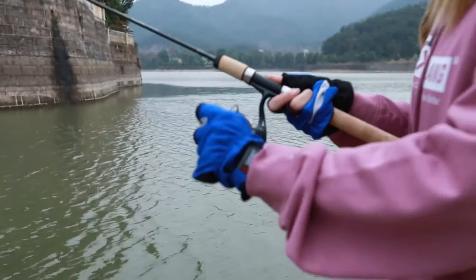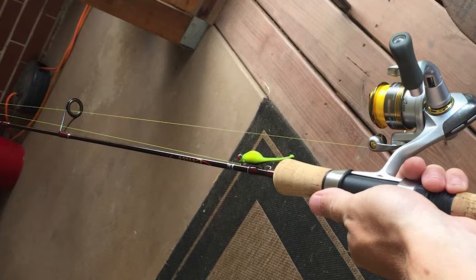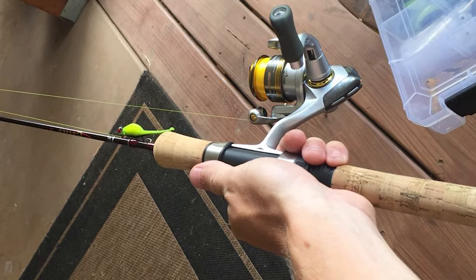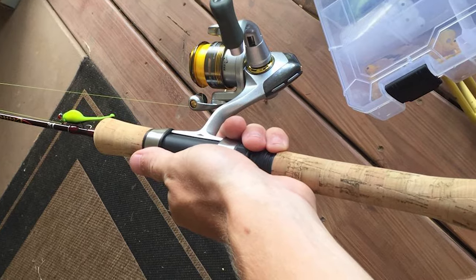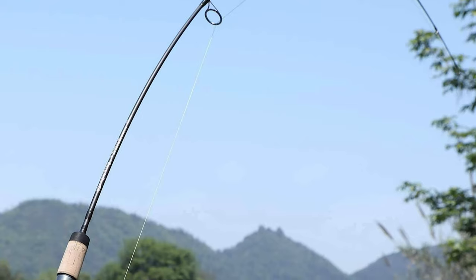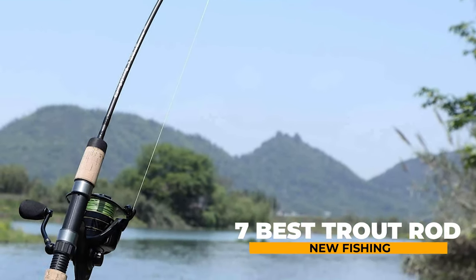Trout fishing requires some skills different from other freshwater techniques, and the equipment needed is also specialized in some ways. The typical off-the-rack trout rod from a retail store is likely to have a configuration and construction best suited to trout fishing. In this video guide, we will look at the 7 best trout rods for your new fishing.